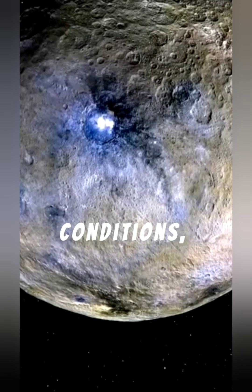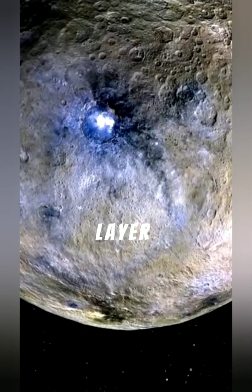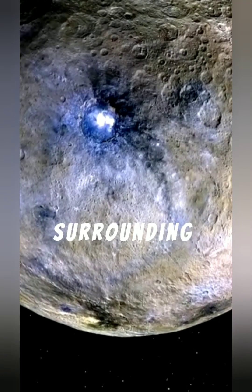Under such extreme conditions, researchers theorize that carbon could have transformed into an enormous layer of diamond, possibly up to 10 miles thick, surrounding Mercury's core.